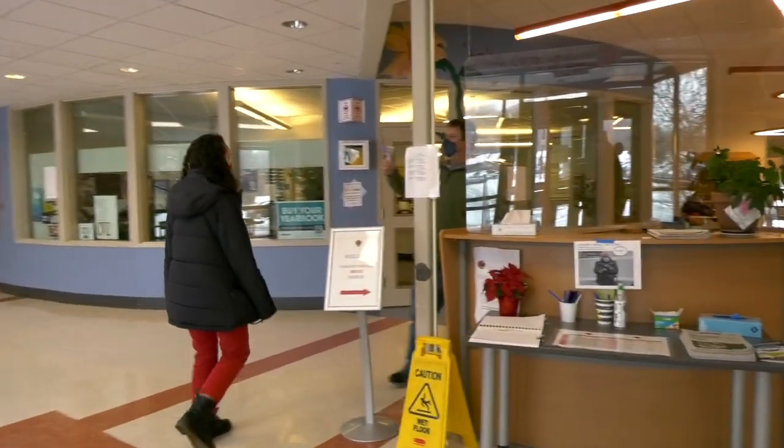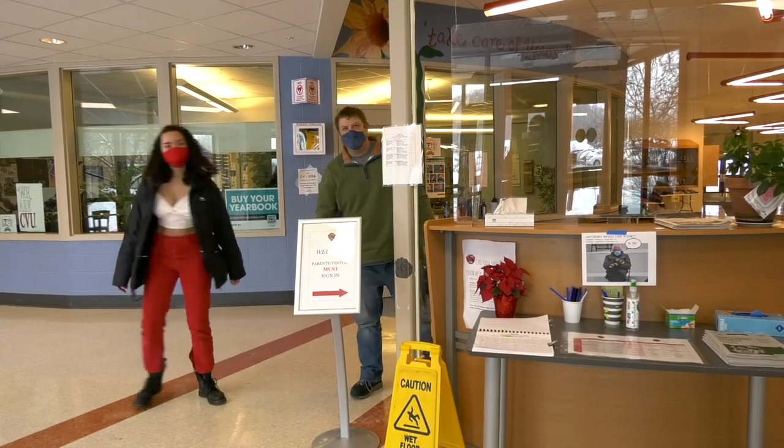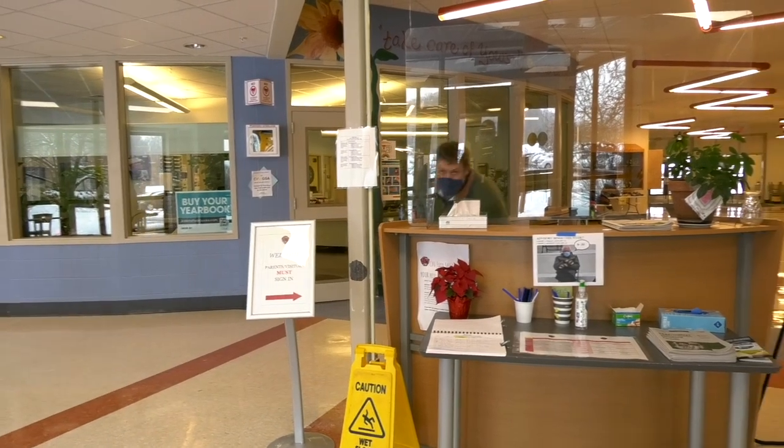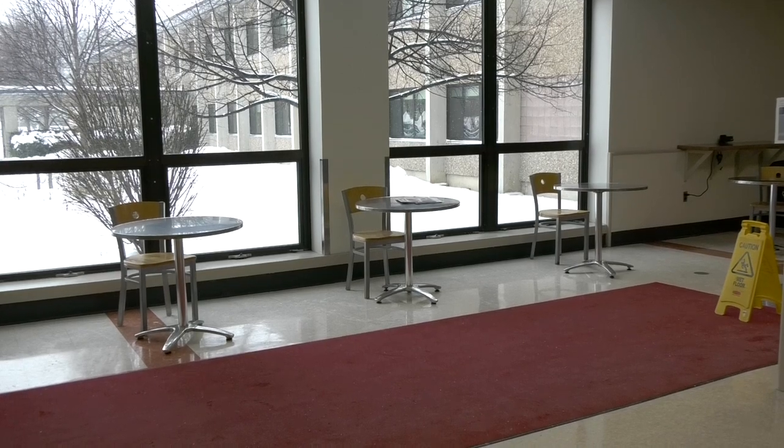When you first enter CVU, you will encounter our great campus supervisors who will always greet you with a smile. We are now in the lobby of CVU. Next to the lobby, we have our gym behind us and many different common space seating areas where you can sit and do work.